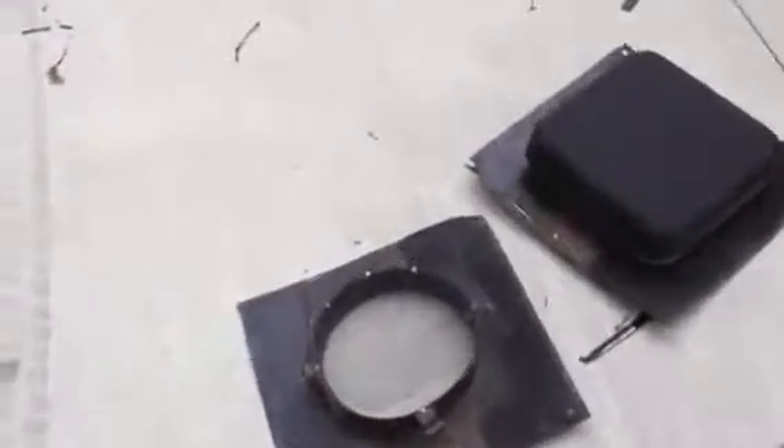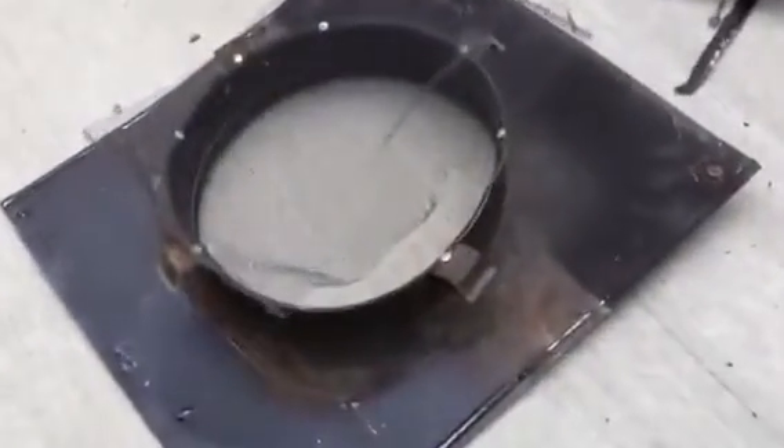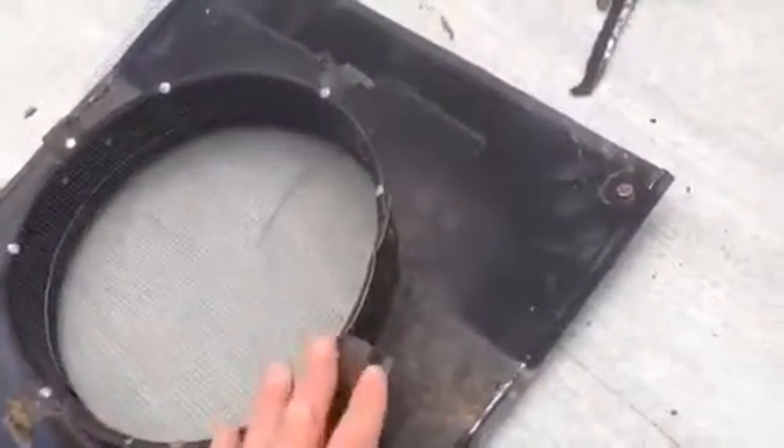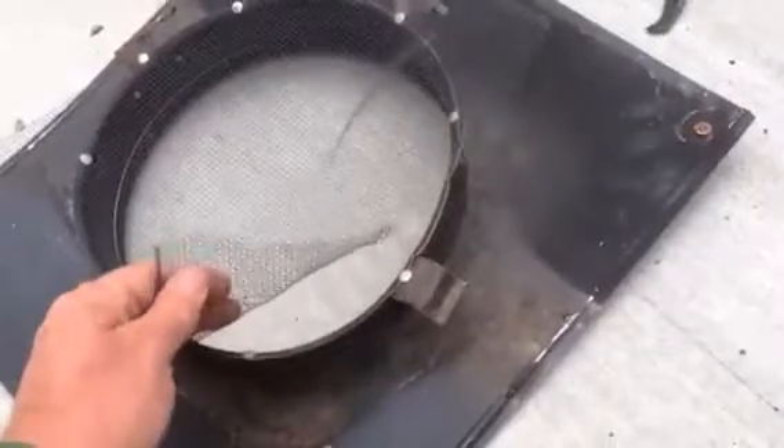Trapper Adair here. We're animal-proofing a roof. We're taking these common roof vents out because of the flimsy screens that they have on them. Birds, squirrels, bats, many critters can get right through here.